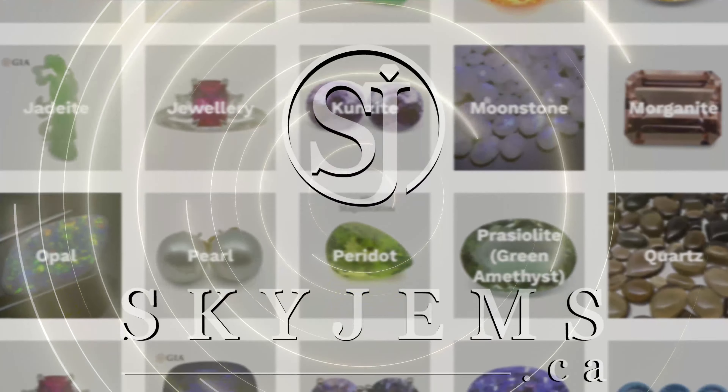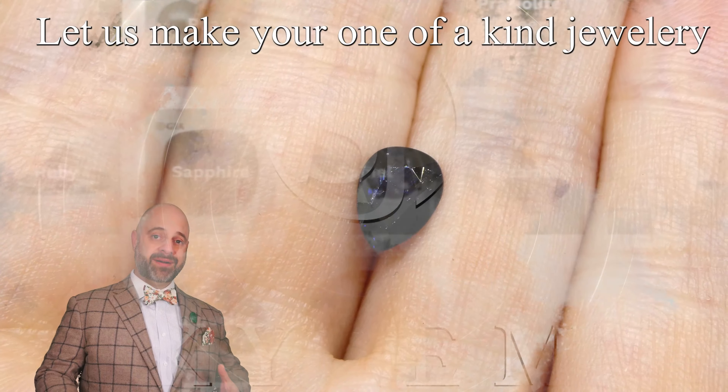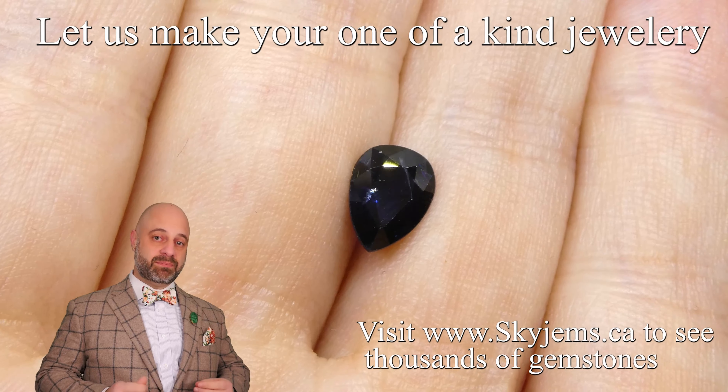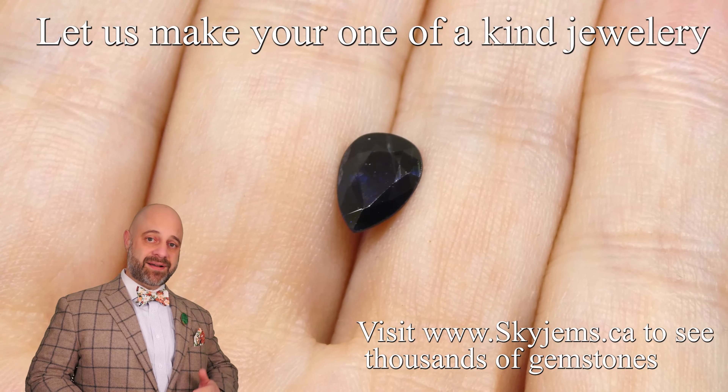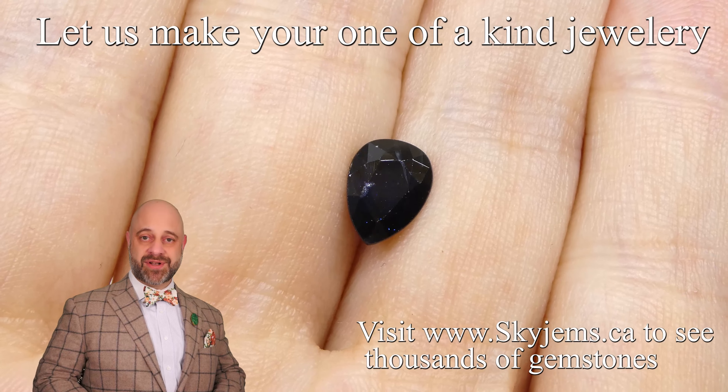Skygems.ca has again its largest selection of fine quality colored gemstones and colored gemstone jewelry. Hi everyone, David Saad here. It is an honor and a pleasure to bring to you such a beautiful stone as this lovely one-and-a-half carat IGI certified pear-shaped stone.